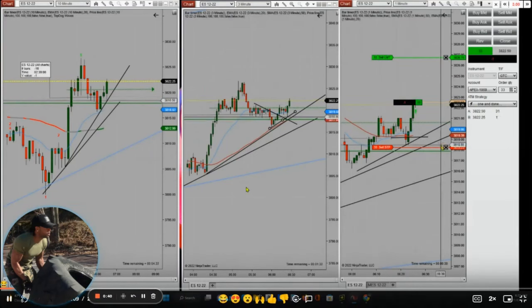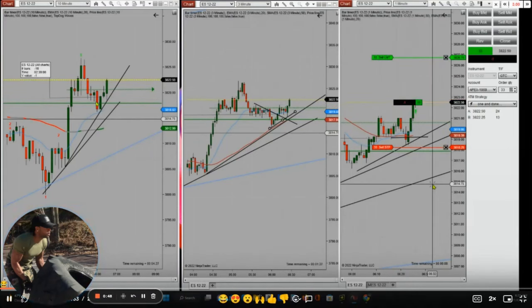Hello everyone. I'd like to share a few trades posted on Tuesday, November 8th. This trade was shared by Johnny, a top graduate student who is trading the S&P 500.